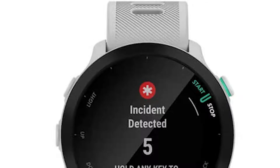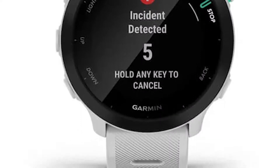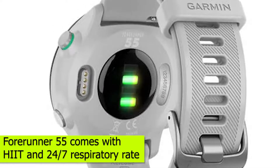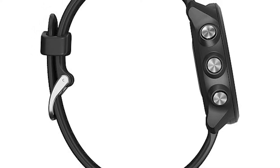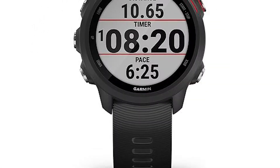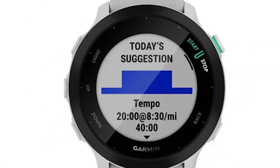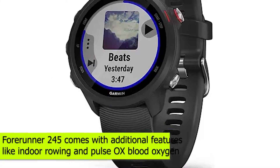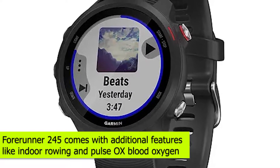Both sport a diversity of features that may be present on one while lacking in another. The Forerunner 55 comes with HIT and 24/7 respiratory rate that's lacking in the Forerunner 245. The latter has more total running features — 16 versus 11 for the 55. You also get one extra sport mode in the 245 at 15 modes compared to 14 modes in the Forerunner 55. The Forerunner 245 comes with additional features like indoor rowing and Pulse Ox Blood Oxygen.